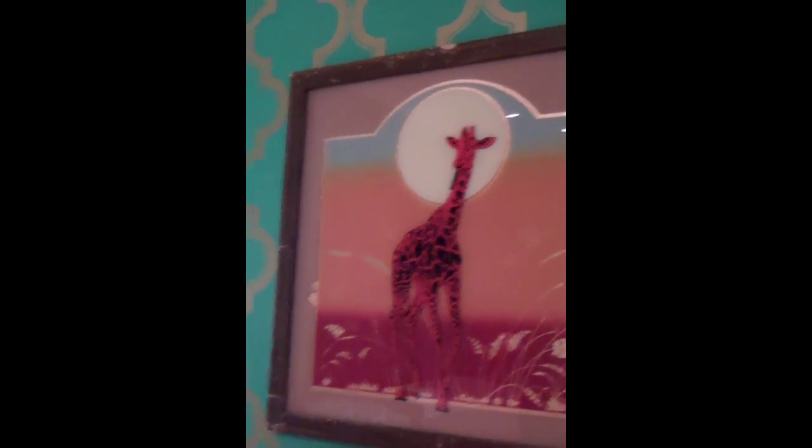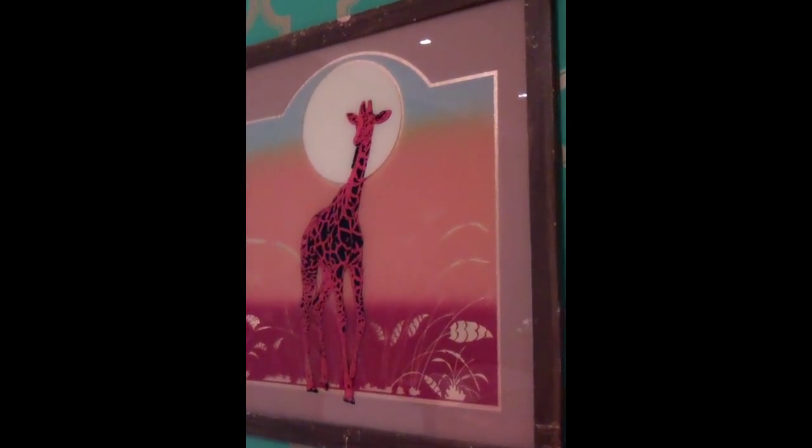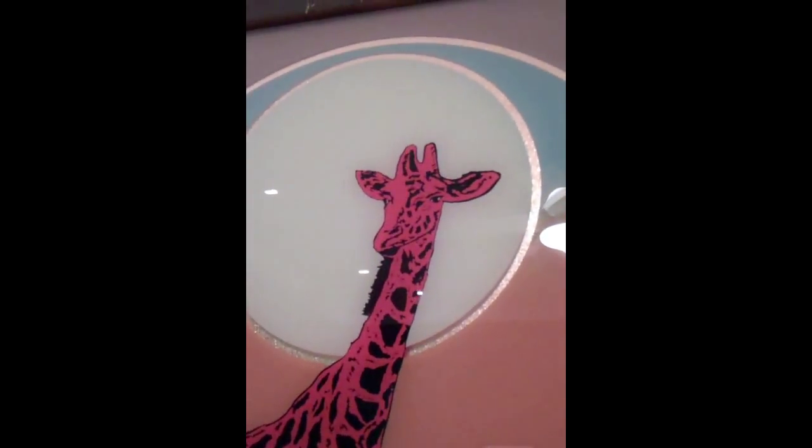Above the changing table is one of the crowning glories in this room — another flea market find. It's so amazing. It's glass — actually painted glass. They used to do this a lot in the seventies. It's really, really cool.